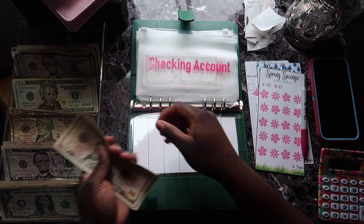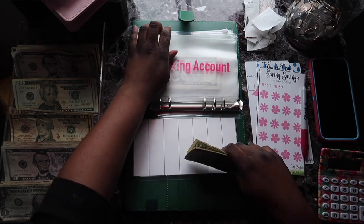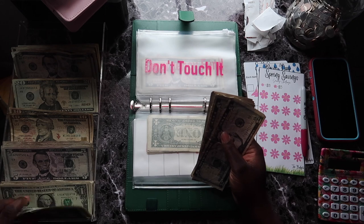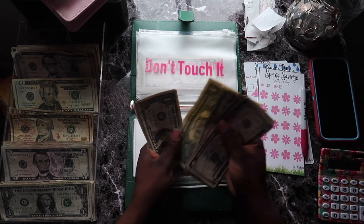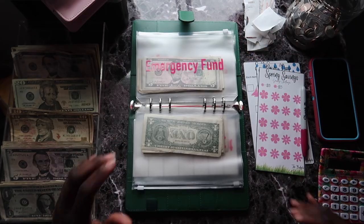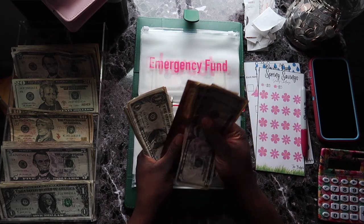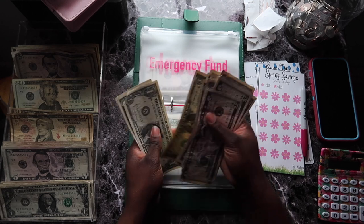Everything is getting two dollars today based on my breakdown. My goal for my checking account is to get to $500 in this envelope. Don't touch is also getting two dollars — that's what I have to tell myself. There's about $41 in the don't touch envelope — that's the highest one so far. Emergency fund is also getting two dollars.